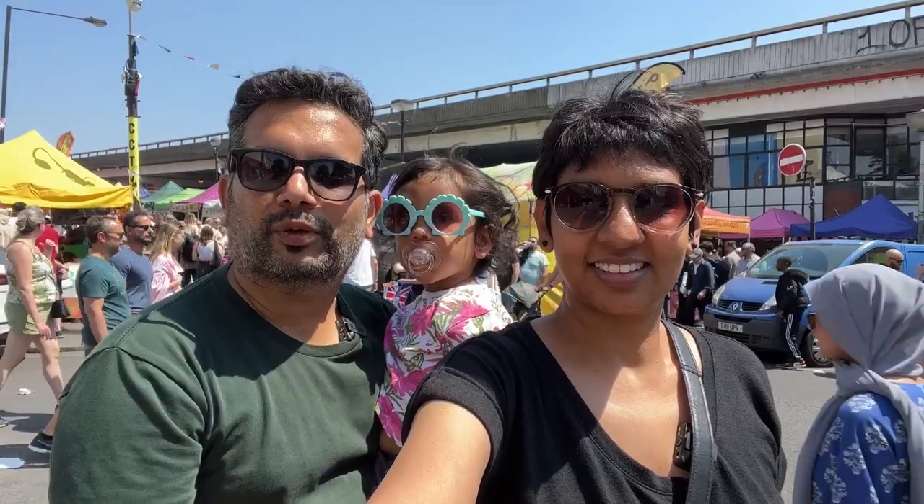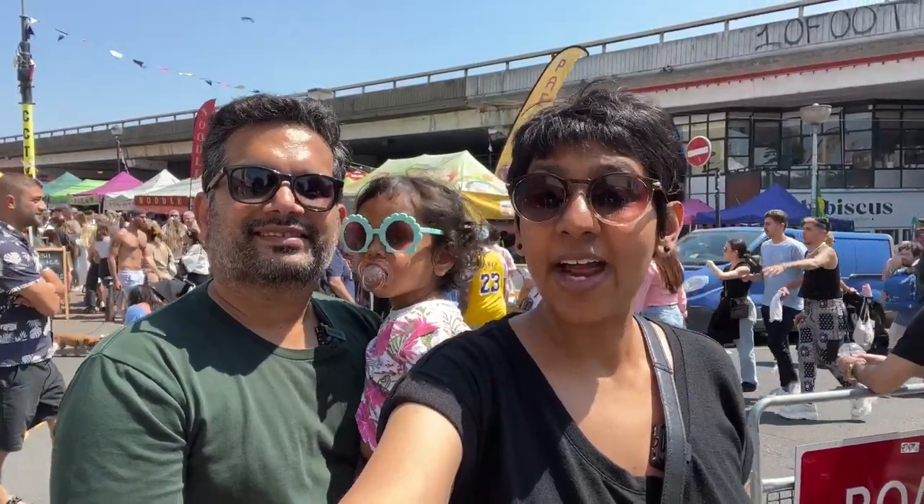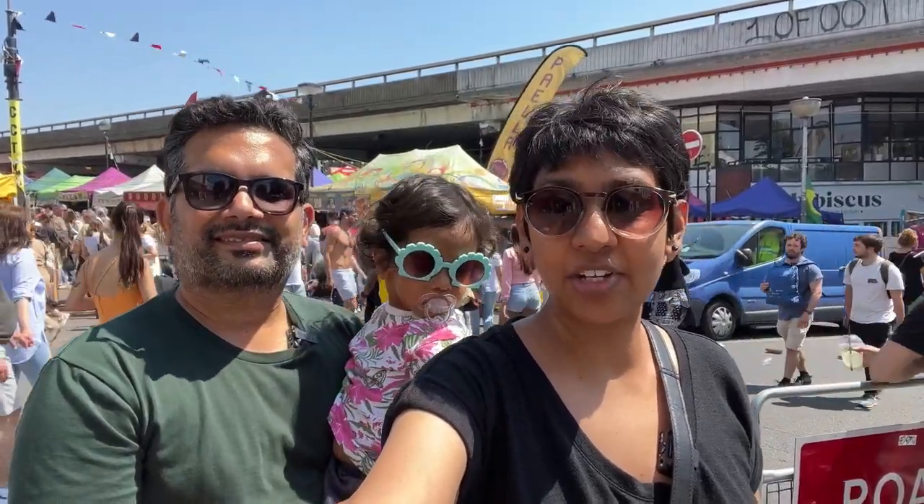Hey folks, today we are at Portobello Road Market on a sunny Saturday, and we are really excited to try all the vegetarian street food today. We were here a few weeks ago and tried some more street food, so like we did in the case of Borough Market, we've combined everything from the two visits to share with you today. So let's get into this!